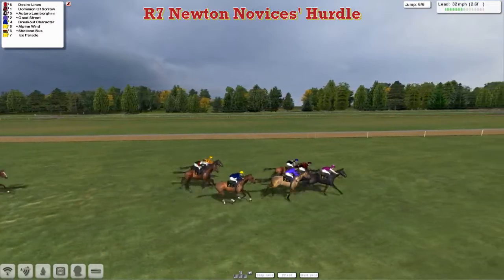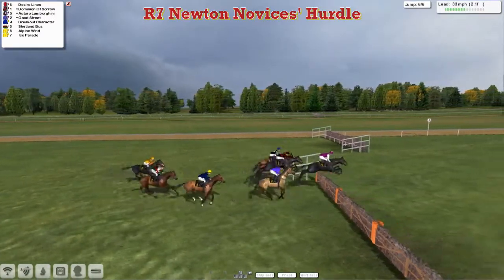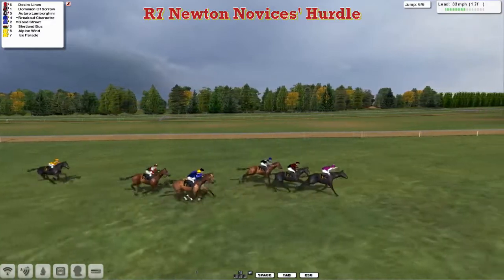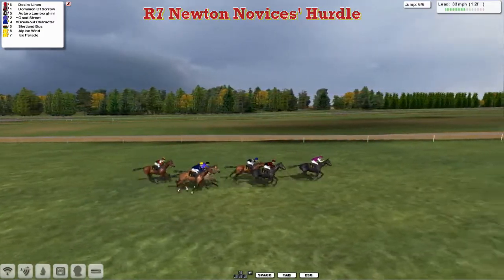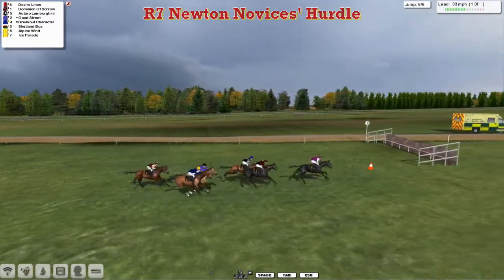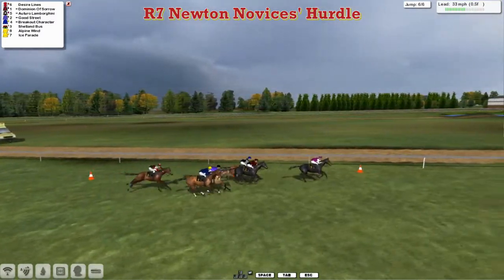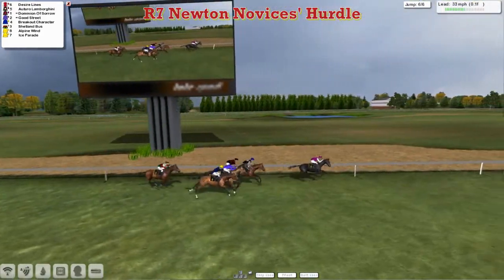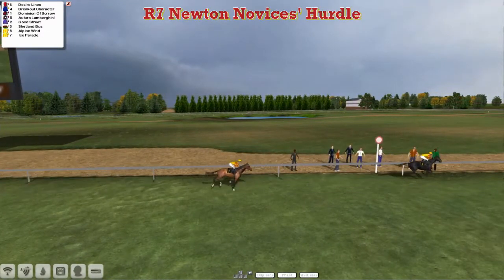Desire Lines is taking the lead — Desire Lines has quickly gone on in there! Dominion of Sorrow in second, Good Street is third over that one. They go and it's Desire Lines in the lead, Dominion of Sorrow in second, racing down towards the final furlong and a half. Desire Lines in the lead from Dominion of Sorrow in second, Or Toro Lamborghini in third, then on the outside Good Street and Breakout Character trying to get into it. Inside the final furlong — only six flights after all — Desire Lines by two lengths, looks like he's going to take it! Desire Lines wins from Or Toro Lamborghini, with a fast finish, and Good Street and Breakout Character, all the way back to the Obi-Wan pair Alpine Wind and Ice Parade.